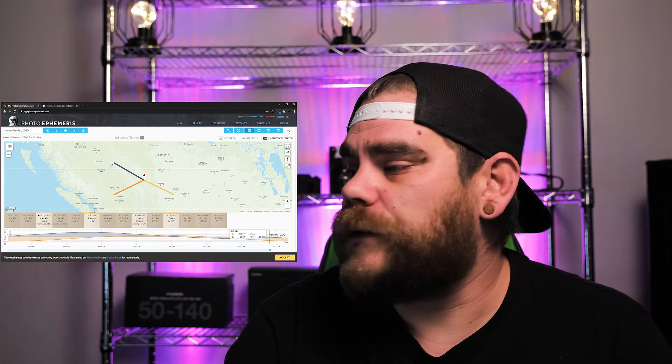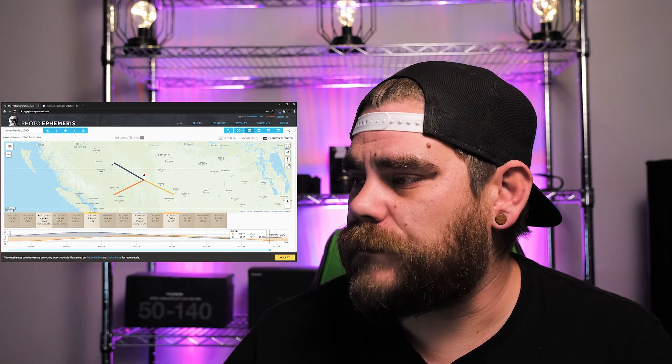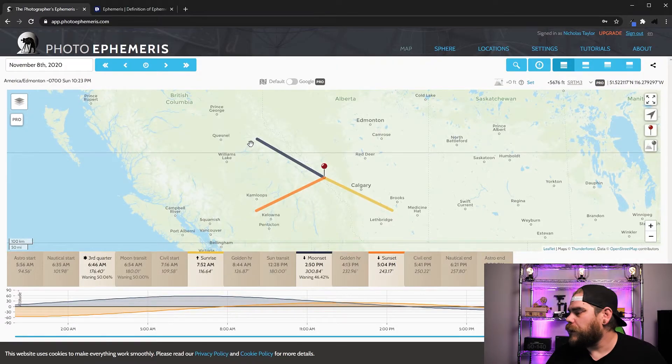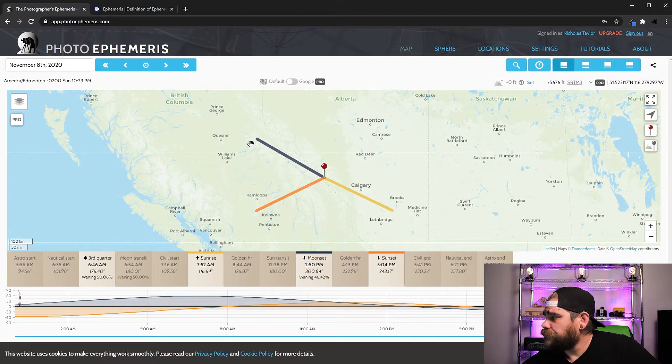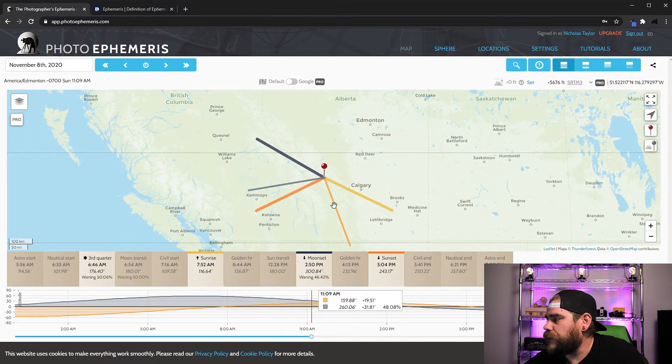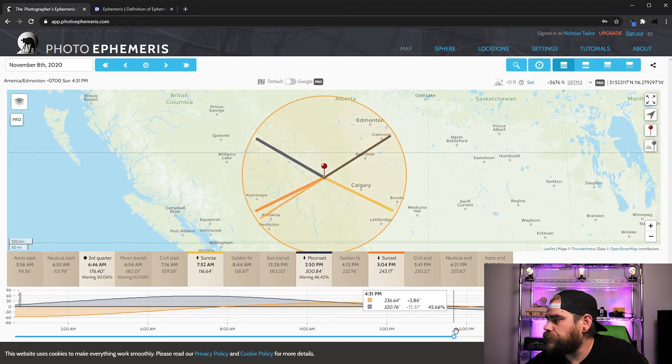Once you get your account created and log in, you'll be pulled to a map — probably not the same location as me. For this tutorial we're placing ourselves in Banff. Right here is where your sun rises, and right here is where your sun sets. You can move through the day — at 11 a.m. the sun is right here, at around 2 p.m. it's right here, and then around 4:50 to 5 o'clock it starts setting right about here.